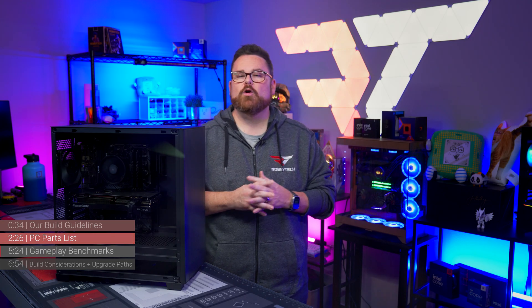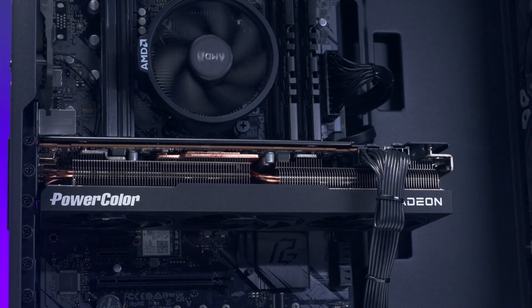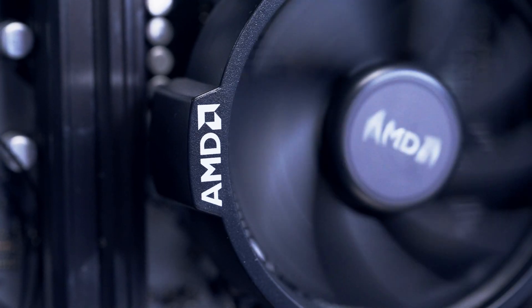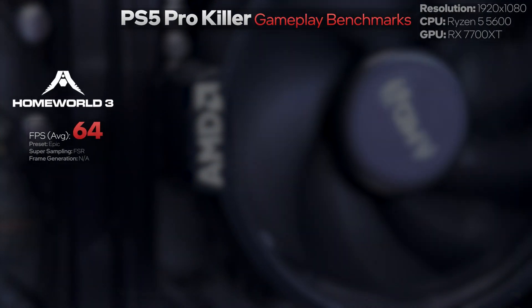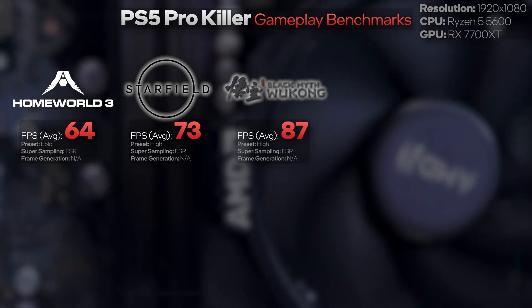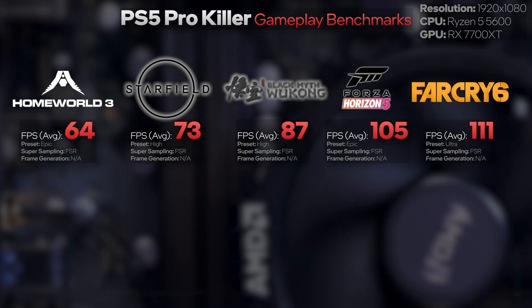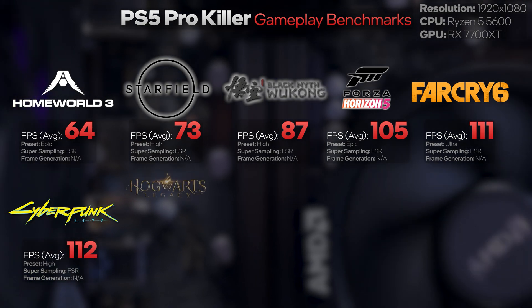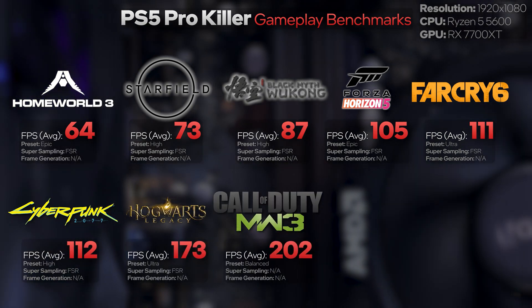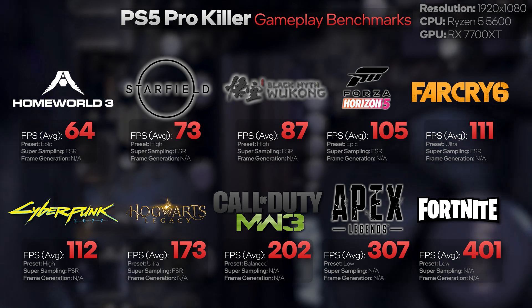Let's talk about performance. We ran an assortment of 10 games to get an approximate idea of how the build performs at 1080p and 1440p — we'll throw the charts up on screen as we go. Note that we typically run benchmarks like Cyberpunk or Black Myth Wukong with ray tracing enabled, but that's just not possible with this build. At 1080p: Homeworld 3 averaged 64 FPS, Starfield 73, Black Myth Wukong 87, Forza Horizon 5 105, Far Cry 6 111, Cyberpunk 2077 just over 112, Hogwarts Legacy 173, Call of Duty Modern Warfare 3 averaged 202, Apex Legends just under 307, and Fortnite just over 401. At 1080p, this baby can cook.